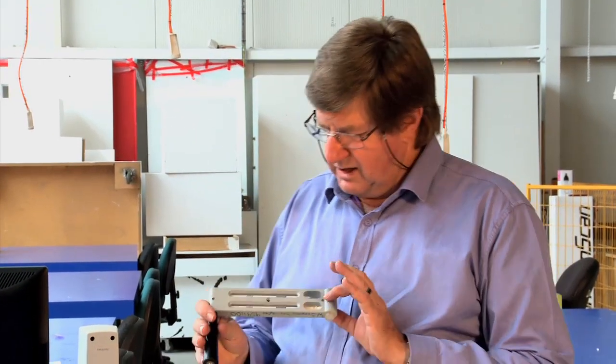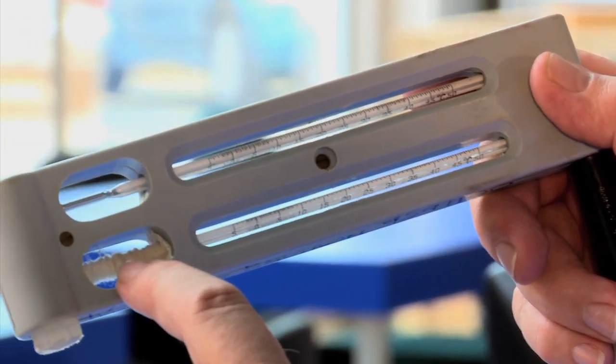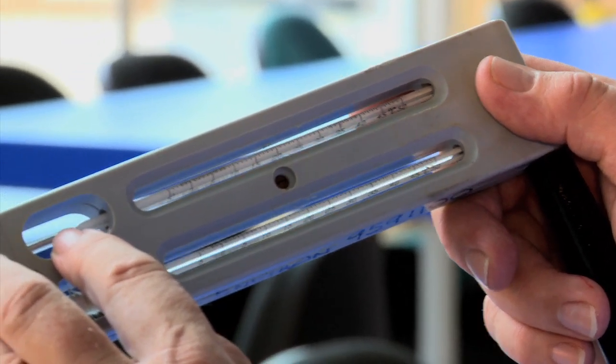Older instruments, still scientific instruments, used to look like this. We have the wet cloth around the thermometer and we have the dry bulb temperature as well.